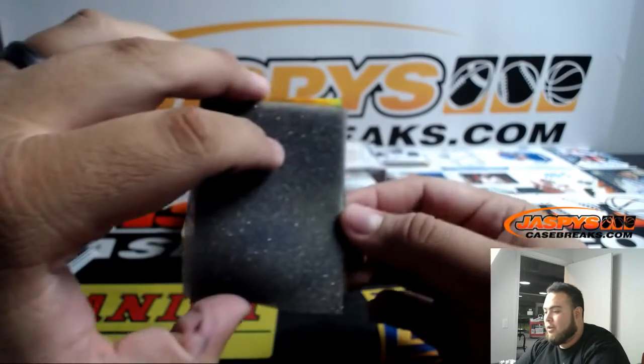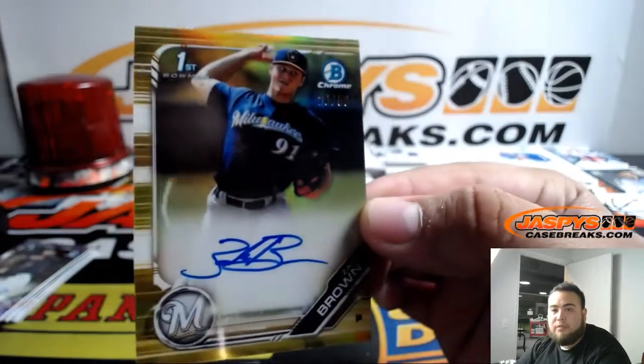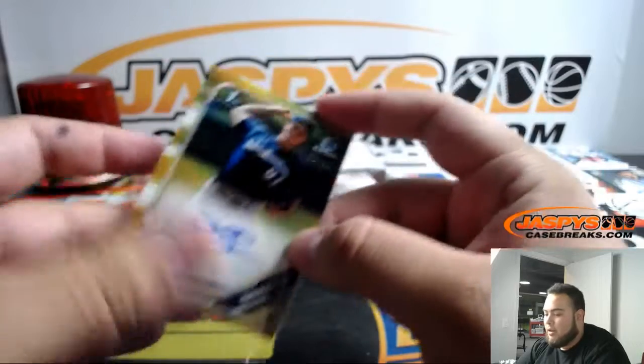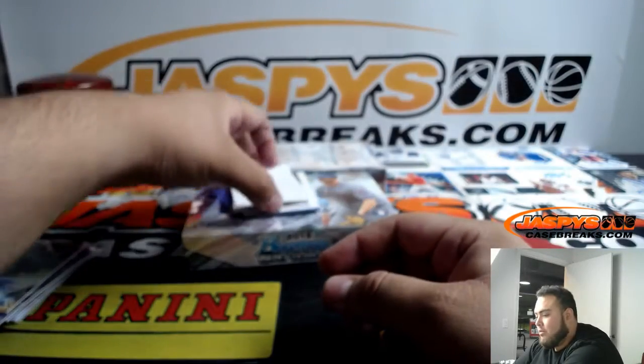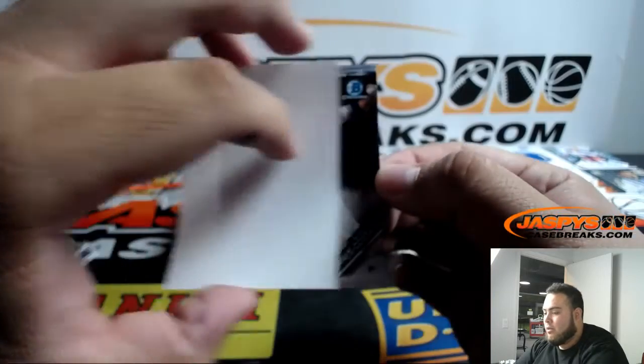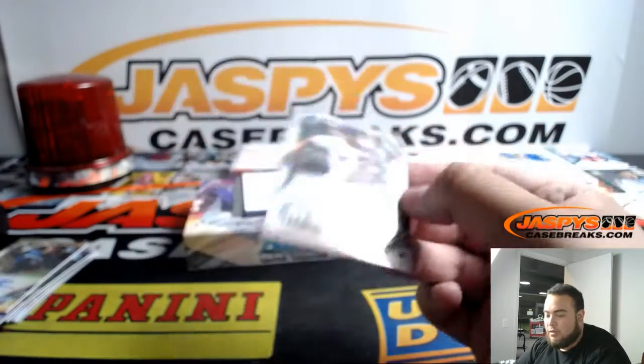All right, we got a gold — and it is Zach Brown to 50 for Milwaukee, there you go. And we got Taurus Costa for the Brewers. Wow, this is a Brewers box!